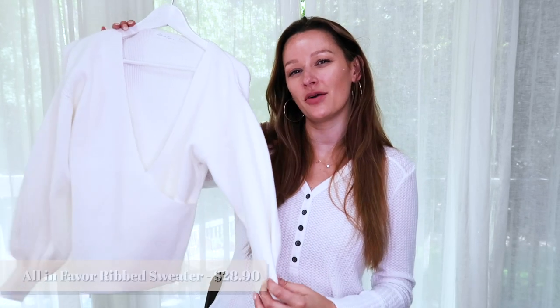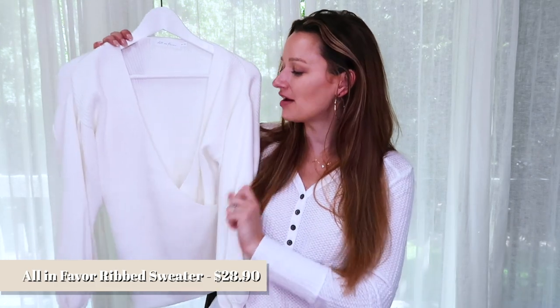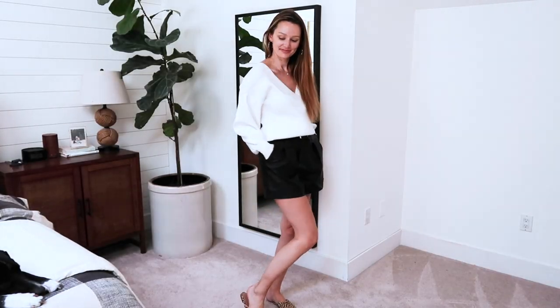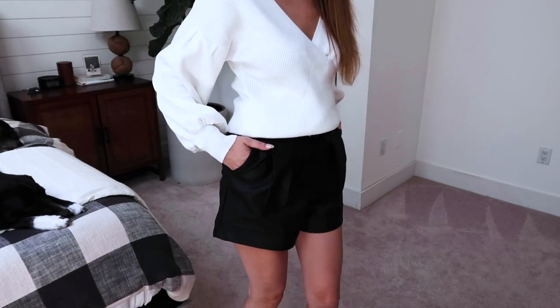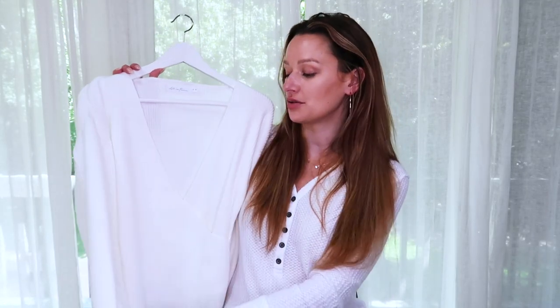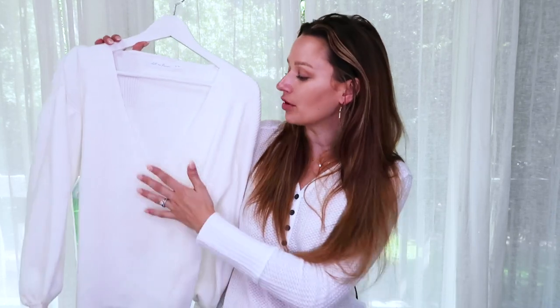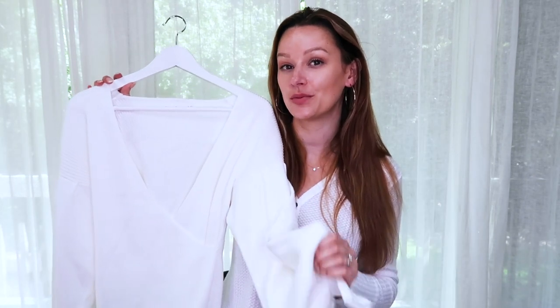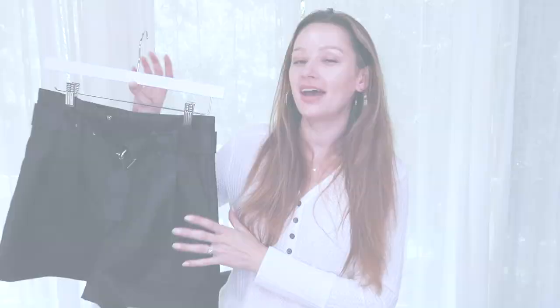Next is the All In Favor v-neck faux wrap ribbed sweater, which features fun balloon sleeves. I really gravitate toward wrap sweaters and love that this is a faux wrap so it's easy to wear. It has fine ribbing throughout and at the sleeves. I sized down for a more fitted look in the waist and bust while keeping some flow in the sleeves. It normally retails for $59, on sale for $28.90. It's very thick and warm but still looks chic and stylish.